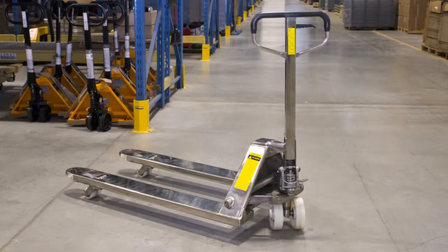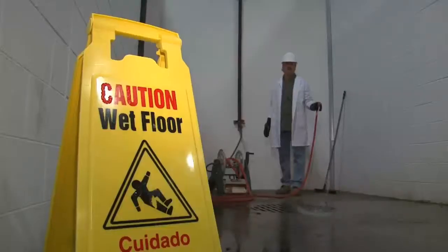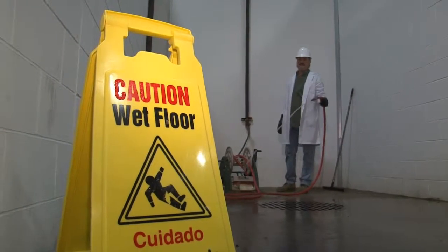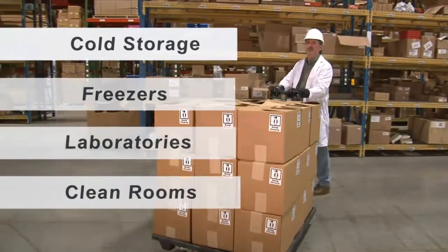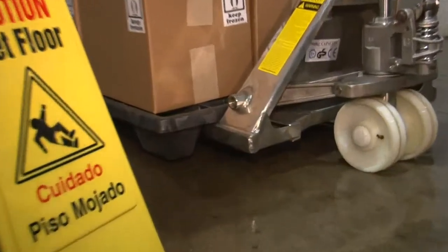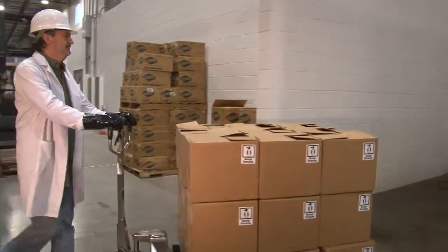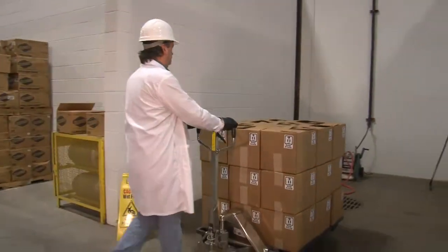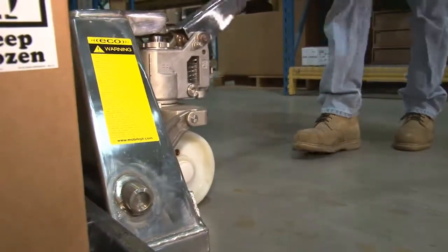Corrosion resistant pallet trucks. Corrosion resistant pallet trucks are the right choice for cold temperatures or wet environments, such as cold storage, freezers, laboratories, and clean rooms. Stainless steel pallet trucks resist corrosion, making them great for working with food as well as corrosive environments unsuitable for other pallet trucks. The all stainless steel construction won't rust or warp in damp environments.